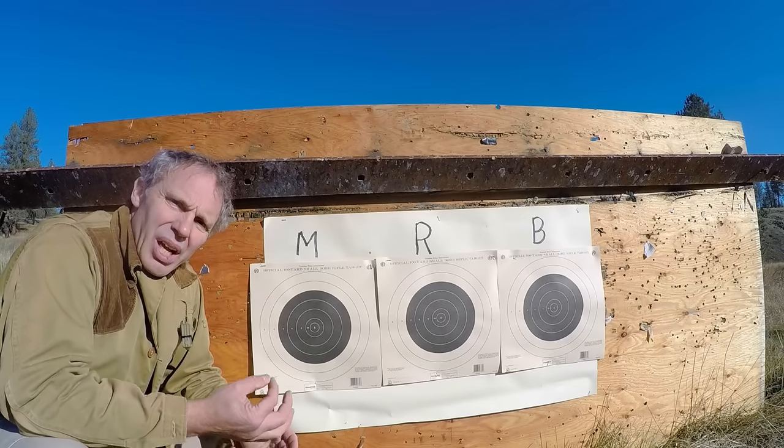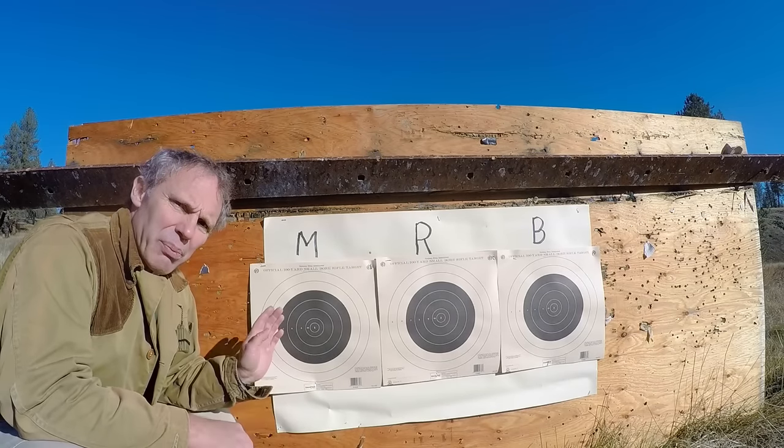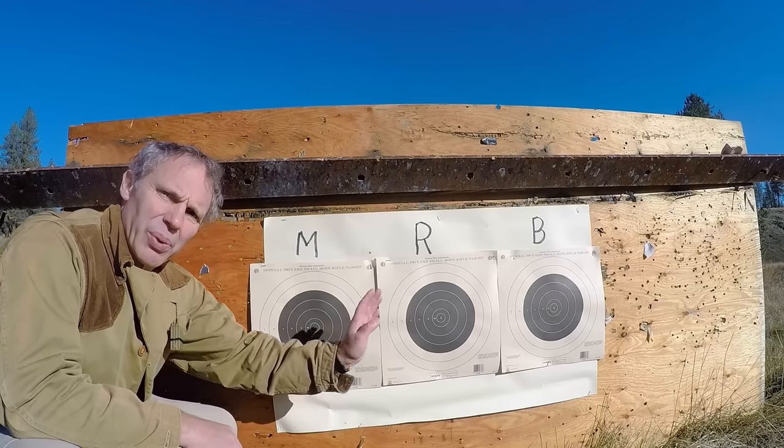First, we'll discuss accuracy. I'll shoot offhand from 50 yards, and from your left to right, I'll shoot the Marlin, the Ruger, the Beretta.